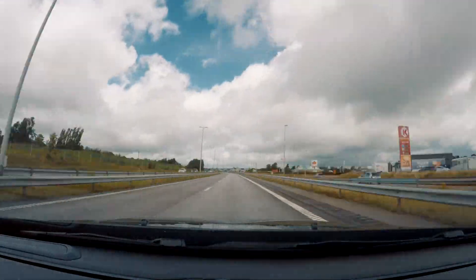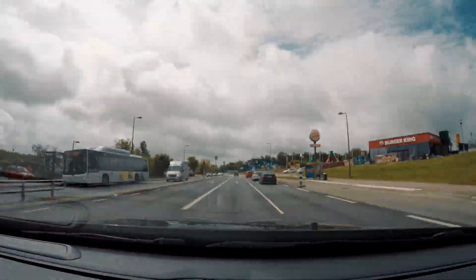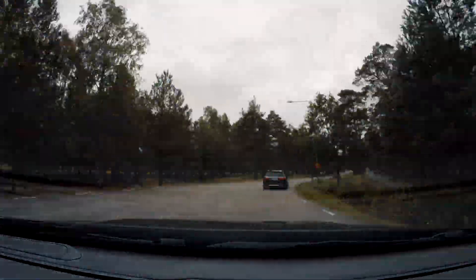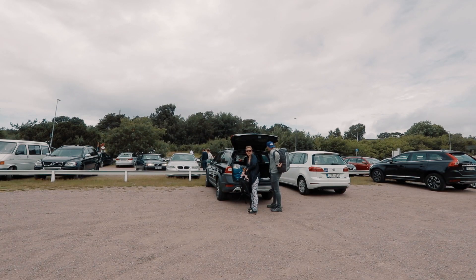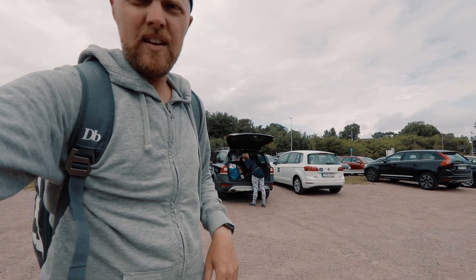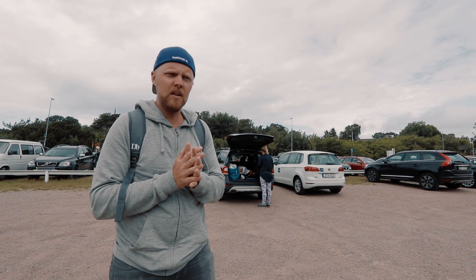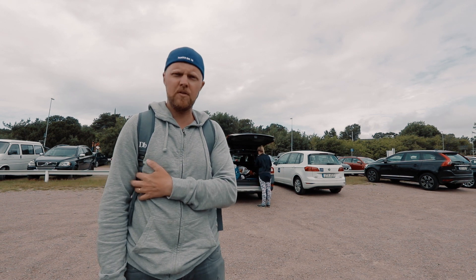I feel good! Today we are visiting Tylösand. Tylösand is famous for the golf courses and the hotel — the Per Gessle Hotel. He's the famous artist behind Roxette, you know?